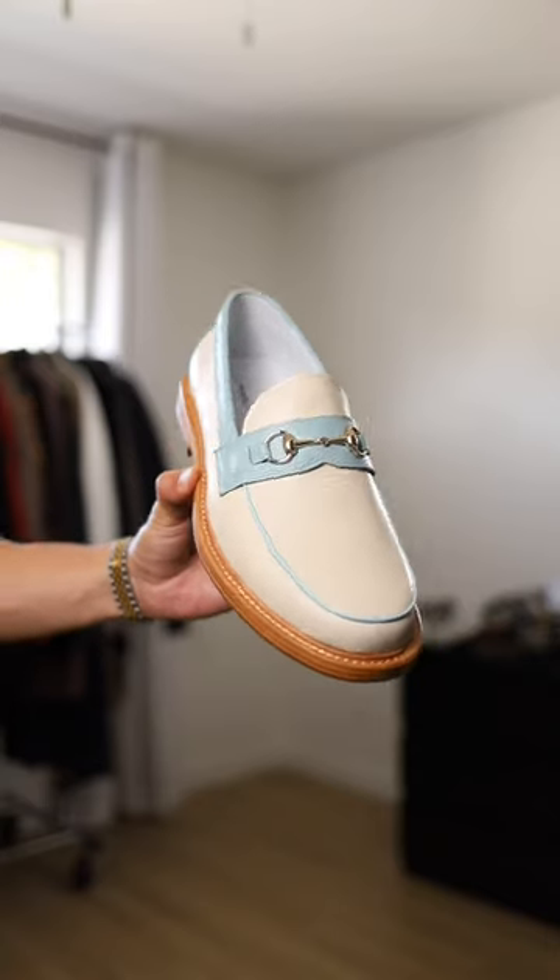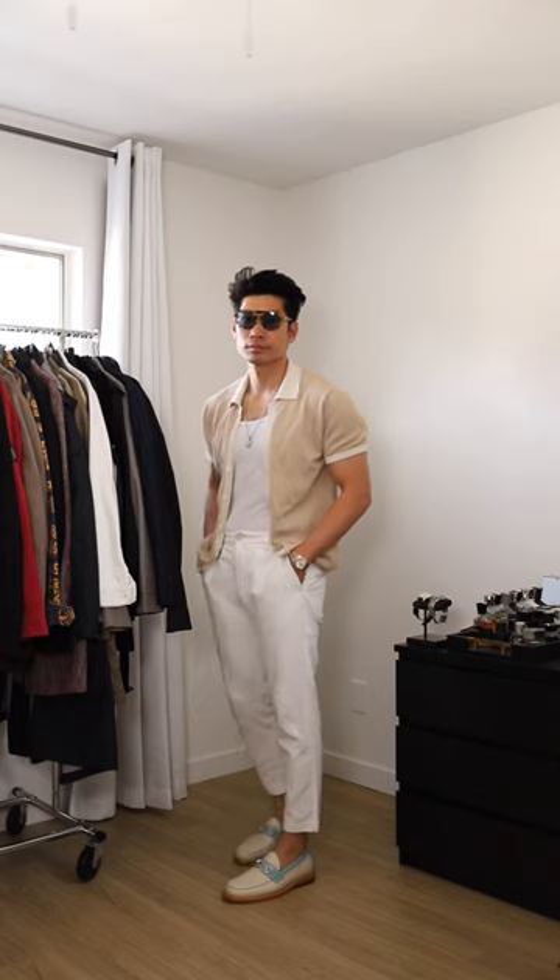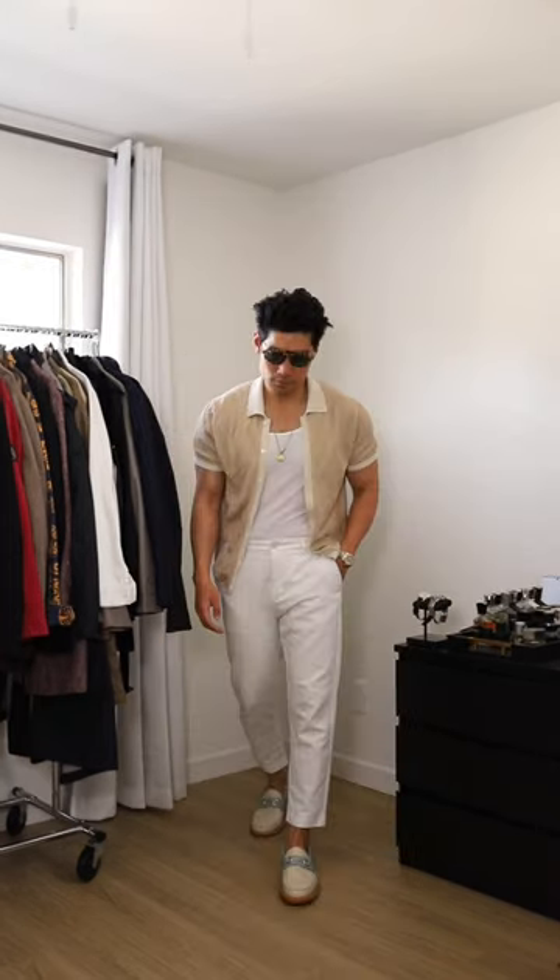Outfit three with the horse bit Tiffany blue loafers. I'm going with this beige polo. A chill vibe with the tank top, and the sunglasses match with the color as well.